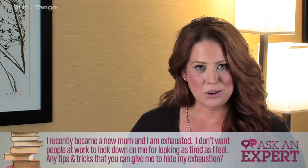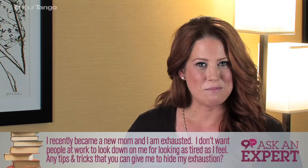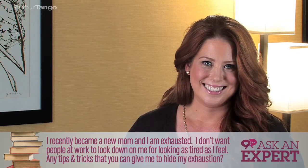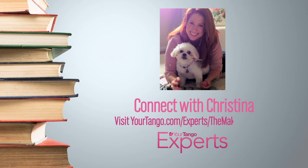If you have any other questions, please feel free to reach out to me, and congratulations on being a new mom. Have a beautiful day. Connect with me at yourtango.com/experts/the makeup blogger.